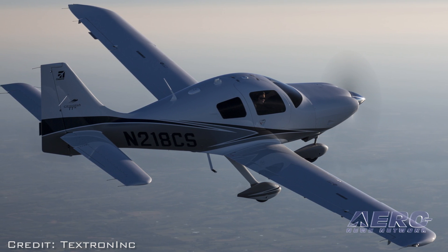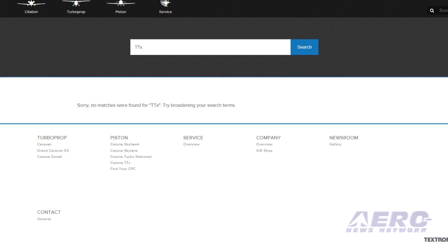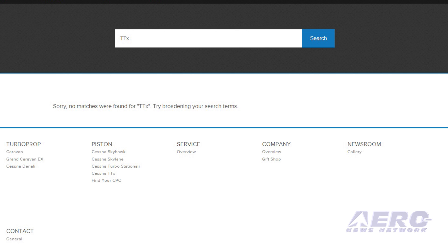The scrubbing has been thorough, with a search of the TTX on the company's website returning no results. We sent an email to Textron corporate communications, which has not responded to our inquiry.